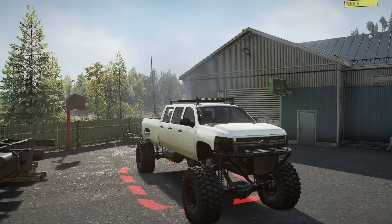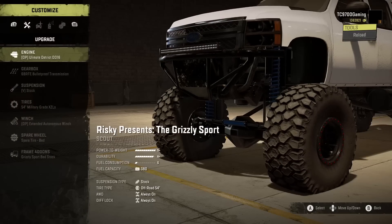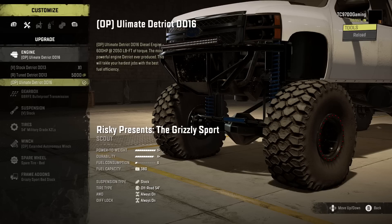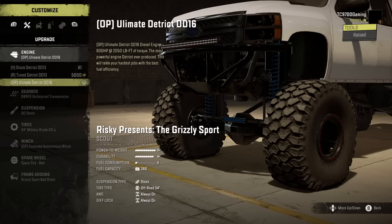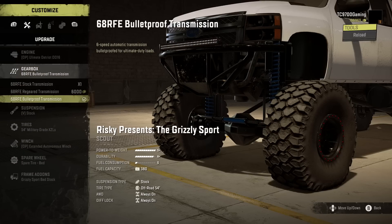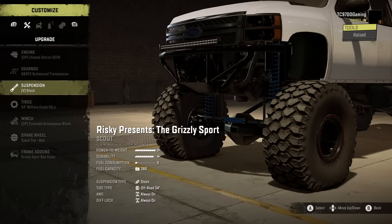Let's go ahead and go inside the garage and take y'all through the customization options, then we'll take this thing out for a drive. Engine-wise, we've got the vanilla spec stock Detroit DD-13, the tuned spec, and the ultimate spec — which is going to be your OP spec. You have a vanilla spec, a mid-range spec, and then the OP spec, so you can spec this thing to however you want it to drive. Gearbox-wise, you have the stock, the regeared, and the bulletproof, and you can set it up for any type of play style that you want.